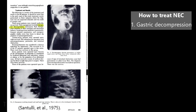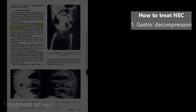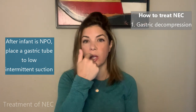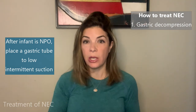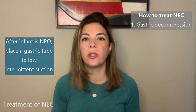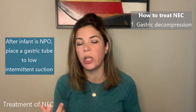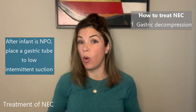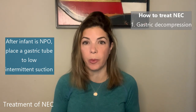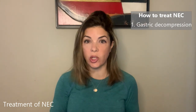In the words of Dr. Santuli et al., who published that paper in 1976, the first thing is nasogastric decompression. As soon as we're worried about a baby having NEC, we stop feeds — make them NPO, nothing per os — and we insert a tube either from the mouth or the nose into the stomach and then suction on that tube. What we're trying to do is pull out all the juices, secretions, and acidity from the stomach, or anything coming up from the bile further down, so that the gut can rest as much as possible.